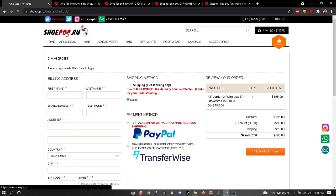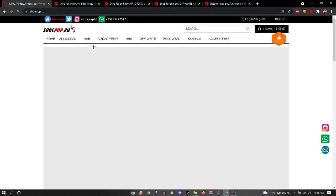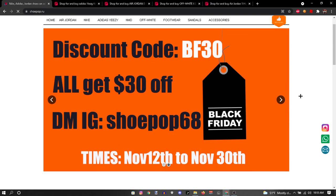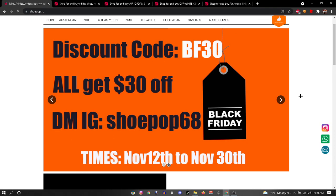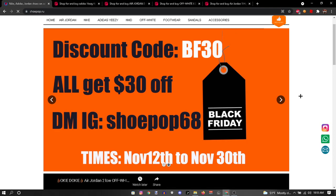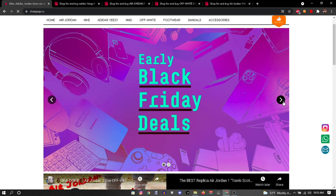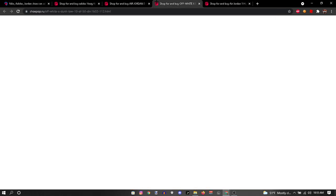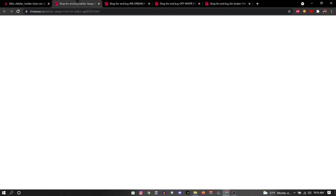They're super high quality. The site will be in the description — make sure you use the coupon code. I saw that code and it's bigger than mine, so I might as well hook y'all up. This one is $30 off — my code was $10 off. It runs out November 3rd, so make sure you're fast. I hope y'all enjoyed. If you want one more video like this, let me know — peace out.